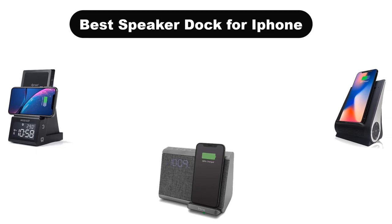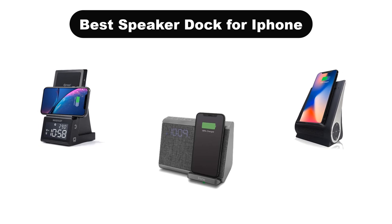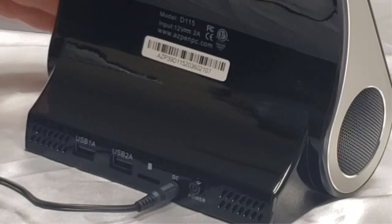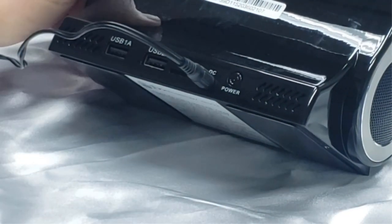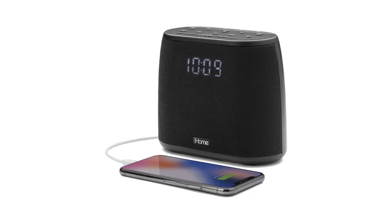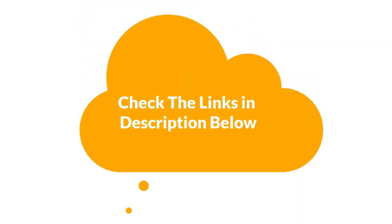Hello everyone. In this video, we are going to cover the 5 best speaker docks for iPhone in the market, which are the best for you considering some unavoidable factors that you might miss out without watching this video. We are going to give you an impartial review to help you find the best from a plenty of irrelevant products. For more info and updated pricing of the products mentioned in the video, make sure to check the links in the description below.